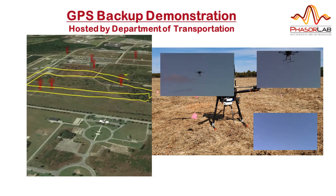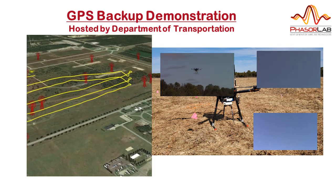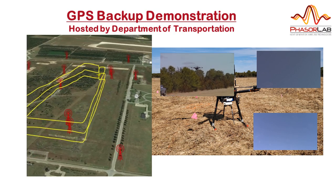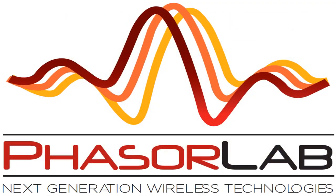If you would be interested in finding out how HSN can provide you with an alternative to or backup for GPS, please contact us and stay tuned for more video demonstrations from PhaserLab. Thank you for watching.